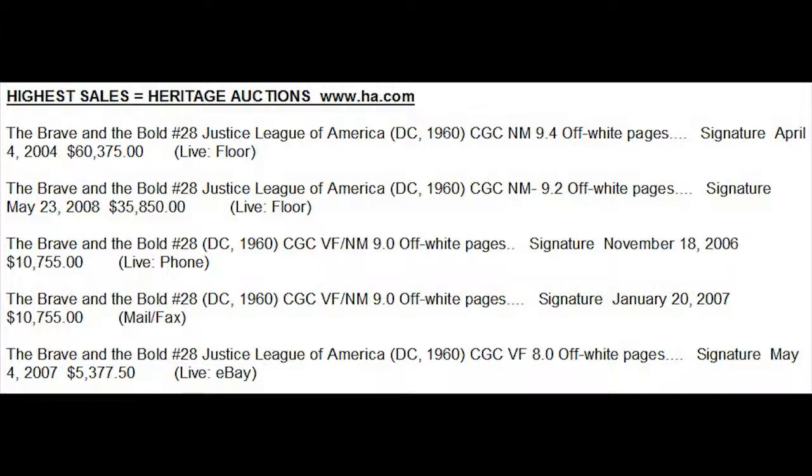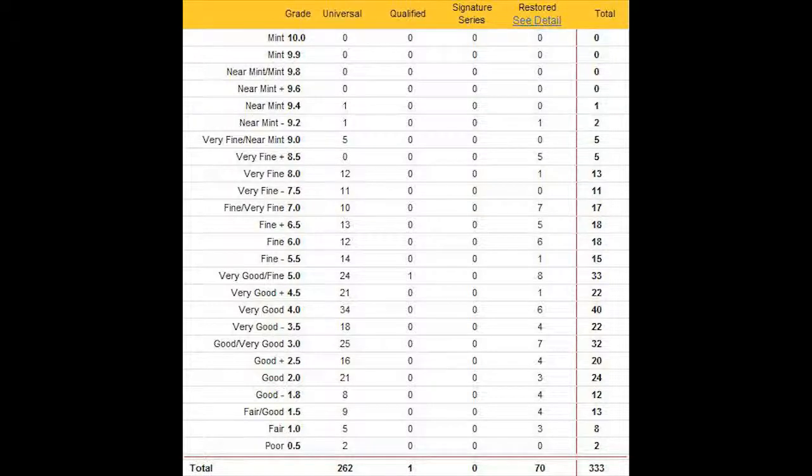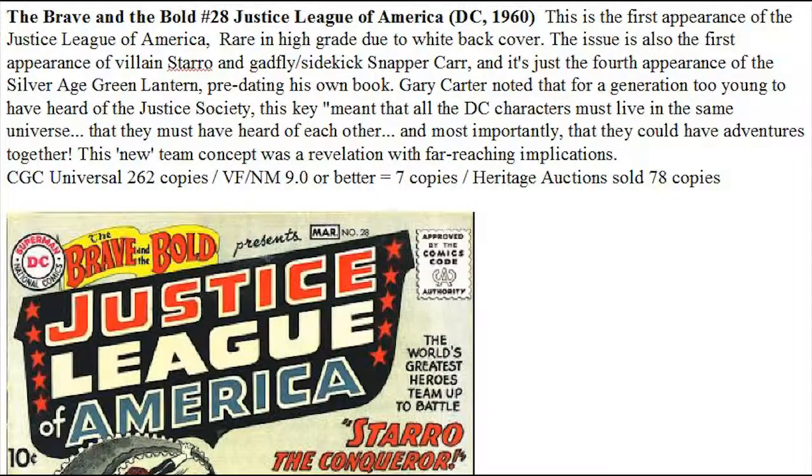If you want to buy a copy in any grade, you're going to find you have to pay over guide for this book. So if you find any deals on eBay where you can buy this book at or below guide, you're actually getting the best deal you're likely ever going to be offered. Looking at the CGC Census, there are no super high-grade copies that have ever been graded — only one 9.4 and one 9.2. So in high grade, this really is a scarce book. This book came from 1960, early DC Silver Age, and predates Fantastic Four No. 1. People simply were not stockpiling superhero comics at that time, and 60s comic book fandom had not yet started. So a book like this simply was not saved, and copies just are not out there.